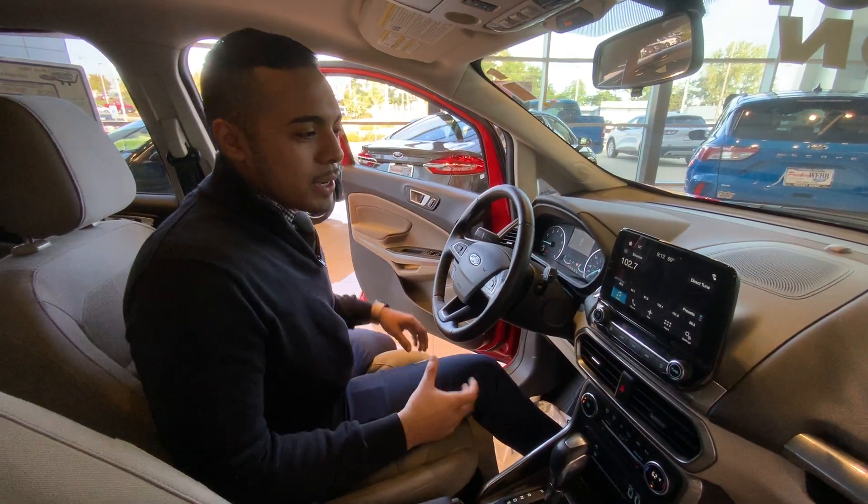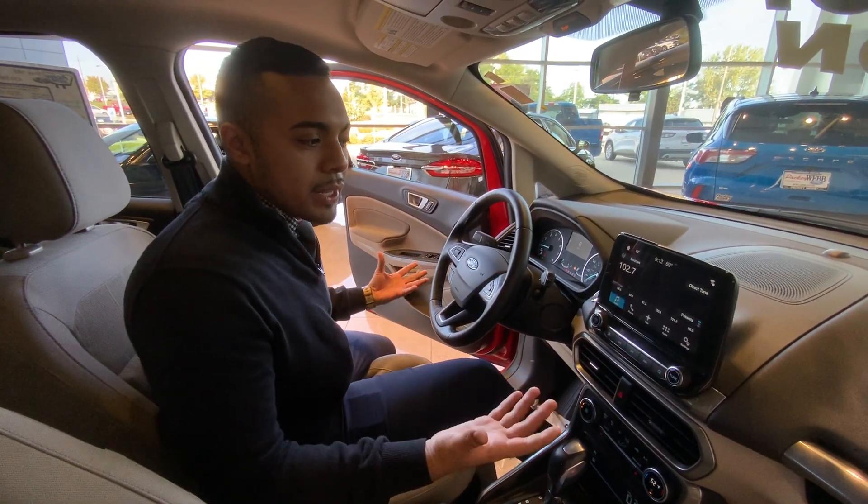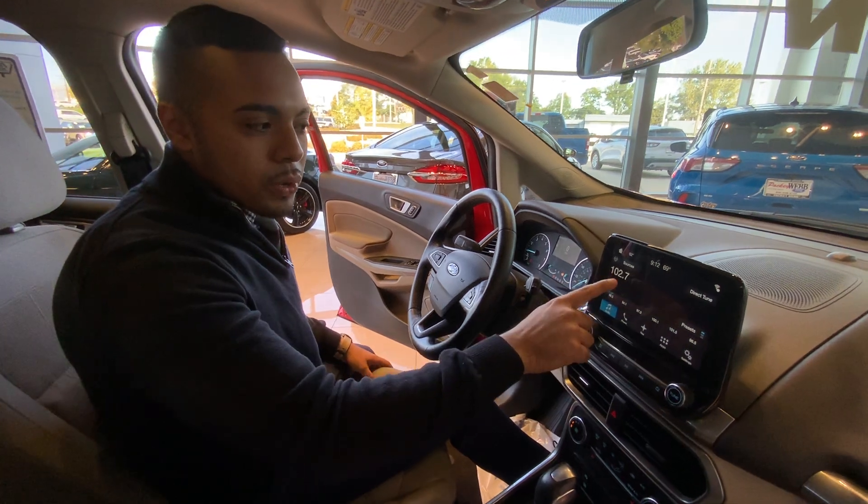Hey guys, it's Sergio again from Pack It Web 4. I'm just showing you how to set your radio. Right now it's at 102.7.